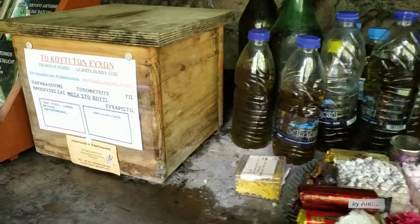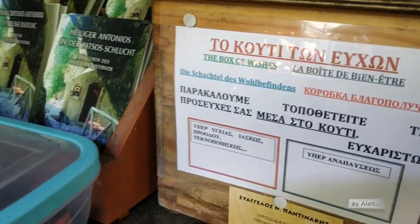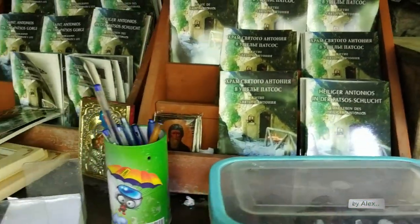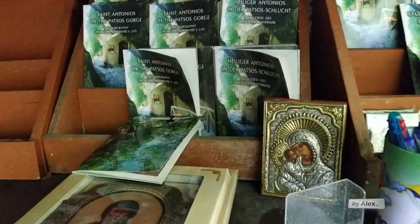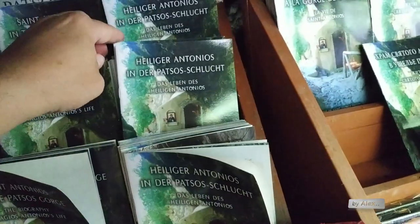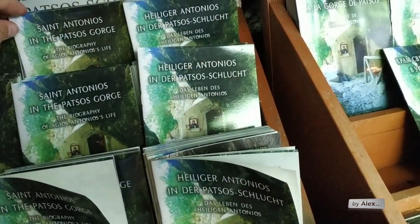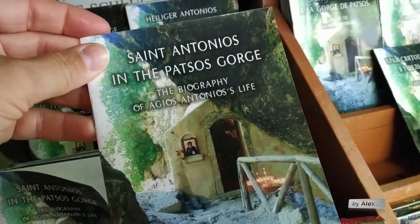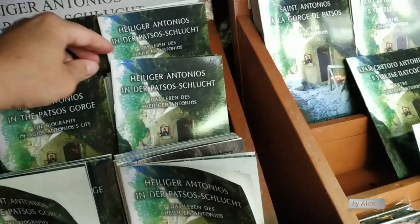Here the items for the church. It is written that you should put your wishes inside the box. Here's some information about the gorge in many languages — German, Greek, English. So this is Patsos Gorge, and it is of course a very beautiful place to visit.